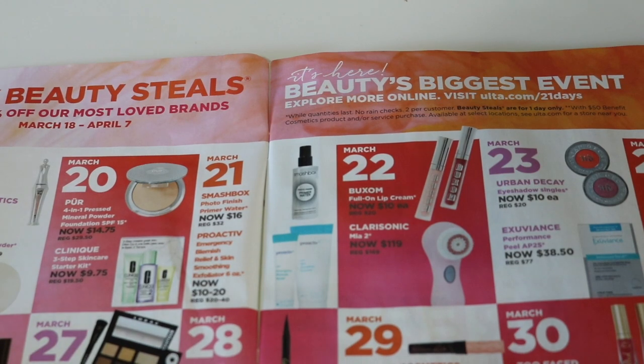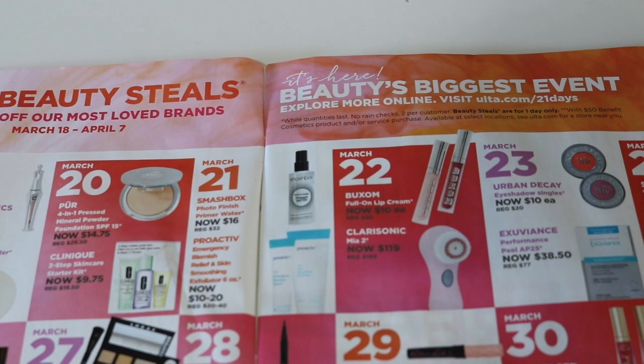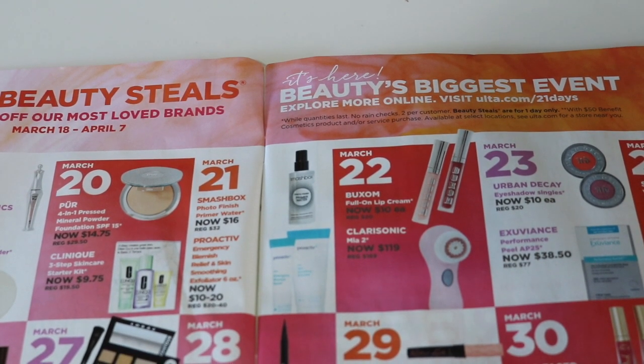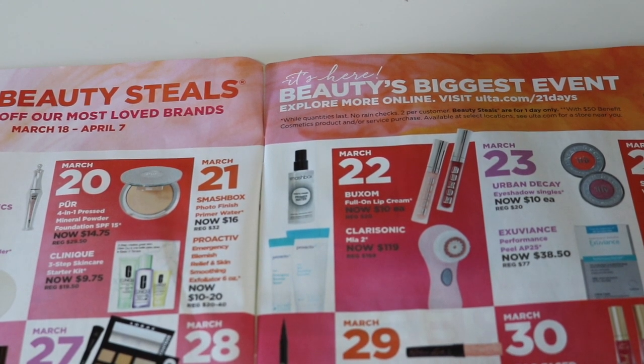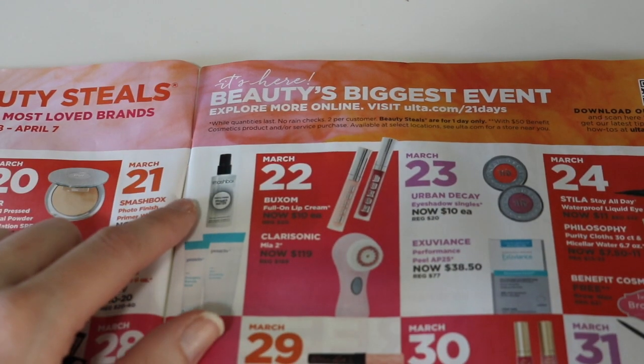Moving on to March 21st — they have a couple different products. The Smashbox Primer Water is on sale for $16, which is 50% off. It's a good deal, but I'm just not a fan of the primer water. I don't know about you guys, but I just felt like it did nothing for my skin. I feel like people with dry skin love it, and if you have combo to oily skin you probably don't like it. My combo skin — it's not really doing anything for me, so I'm going to be passing on that.